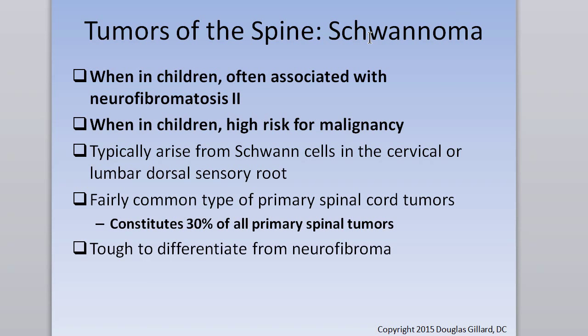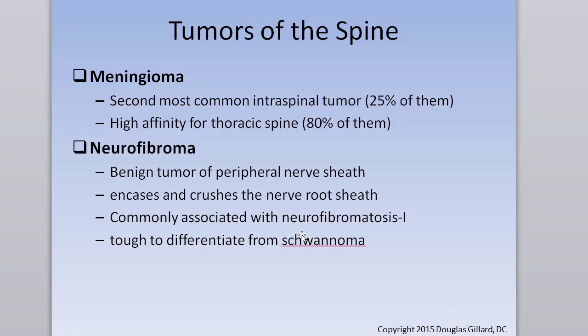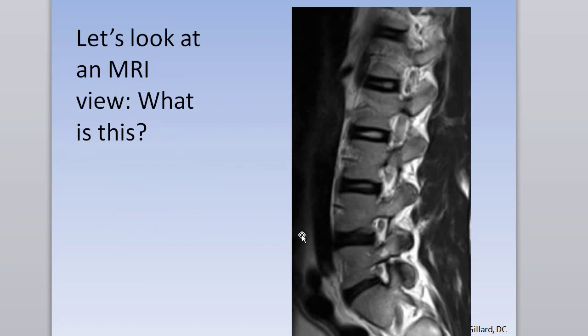Definitely know this: when these tumors are seen in children, there's a very high risk of malignancy. In adults they're usually not malignant, but when seen in children the chance of malignancy is much greater. A study confirmed this — in over 600 cases of dumbbell tumors, 69% were schwannomas. About 8% more were malignant.